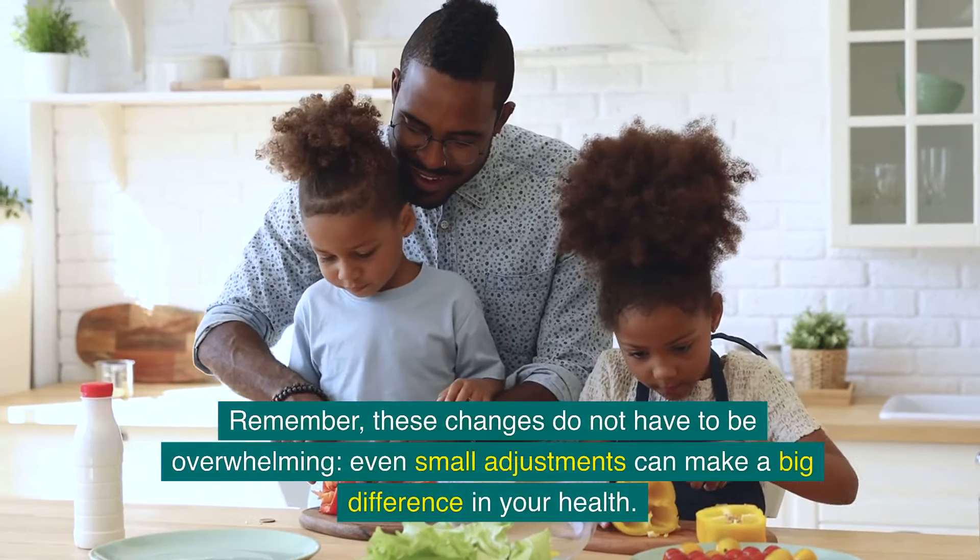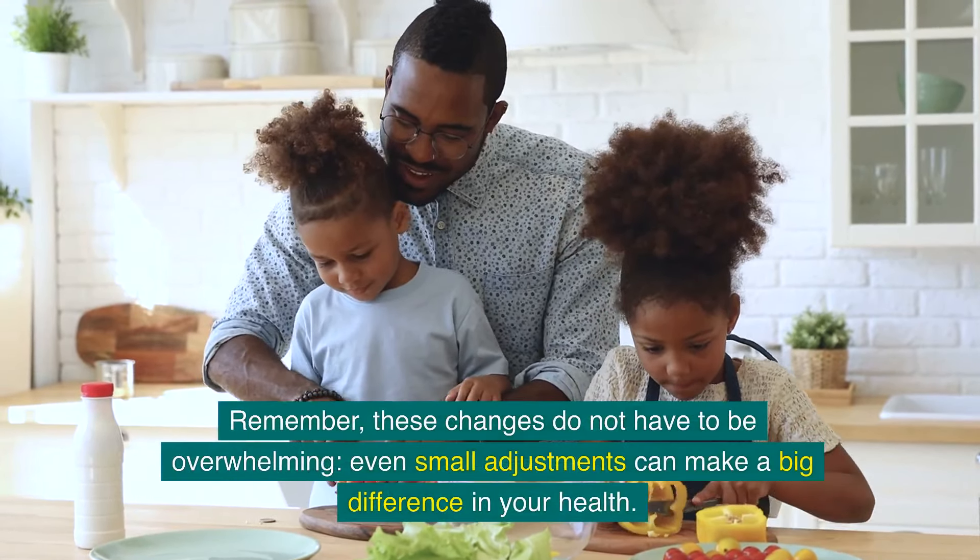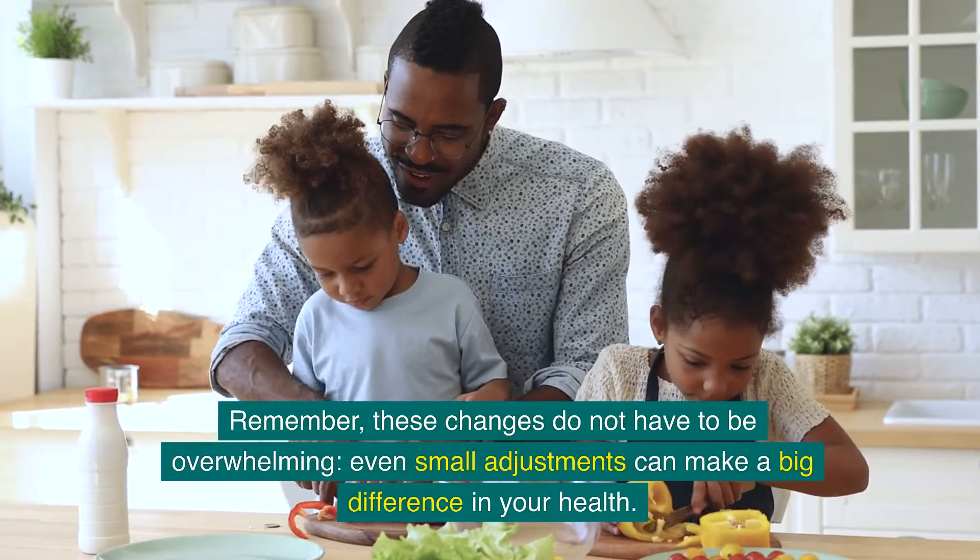Remember, these changes do not have to be overwhelming. Even small adjustments can make a big difference in your health.